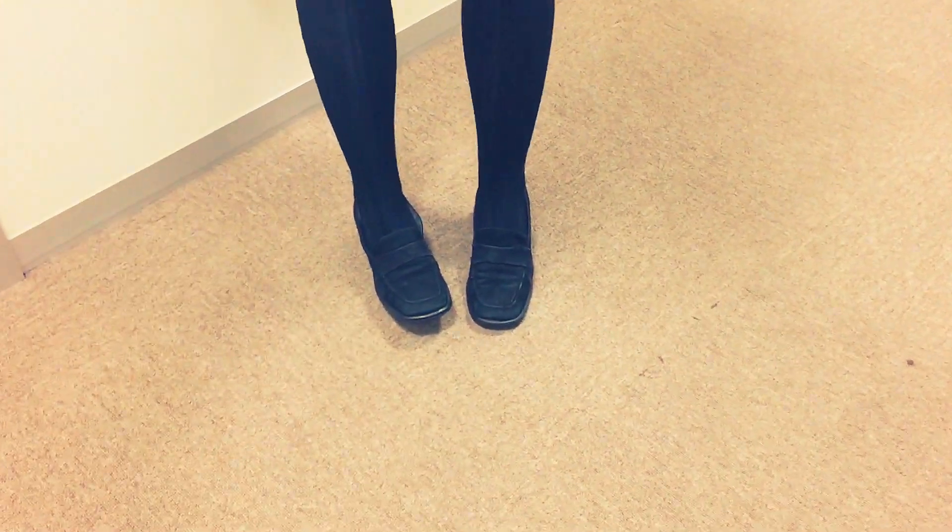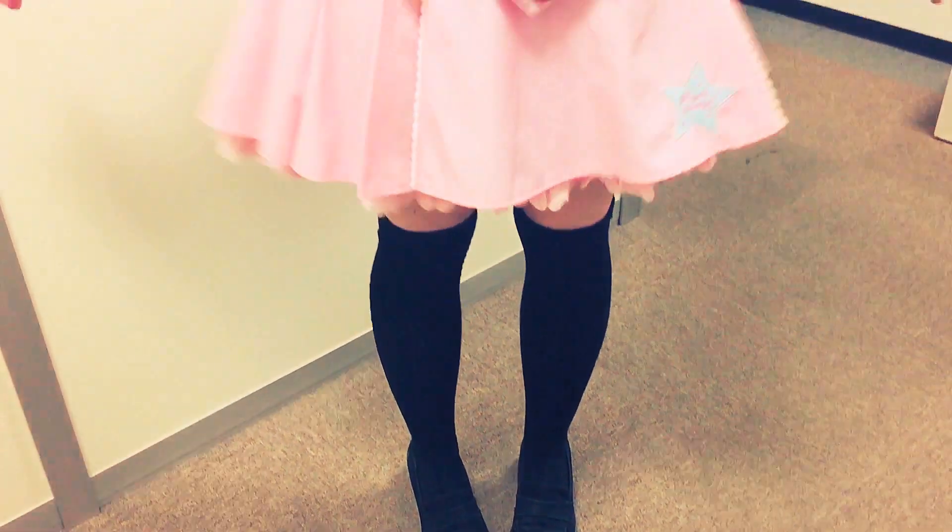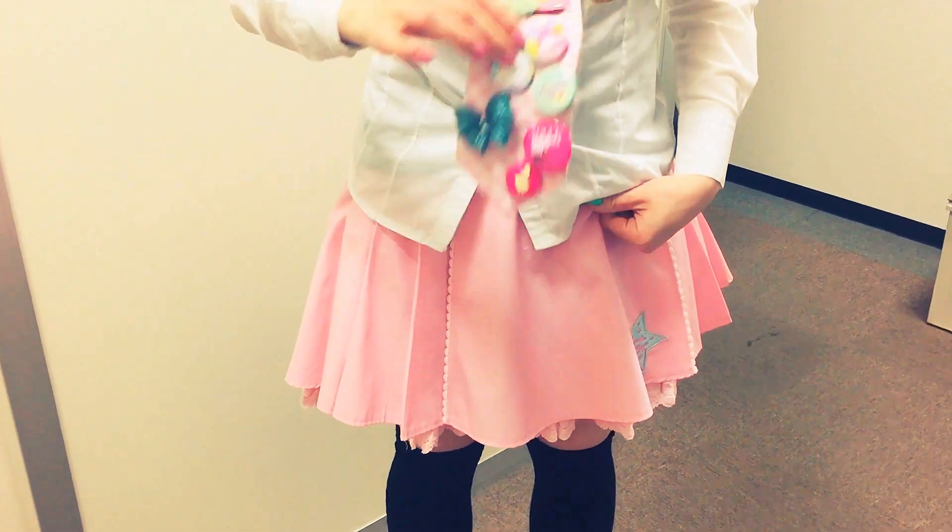This is actually the exact same clothing that I'm wearing, but with different accessories. Starting at the bottom, I'm wearing normal loafers — school shoes — and then black over-the-knees. Then back to the same skirt, absolute same skirt, same top, same tie.